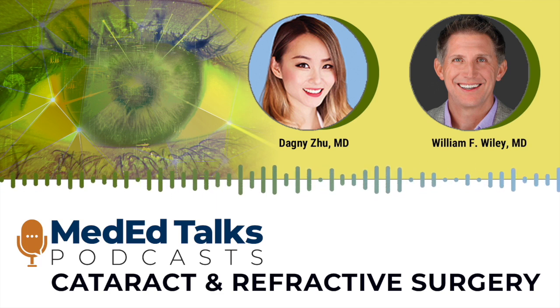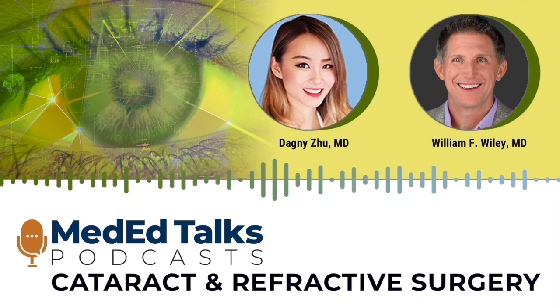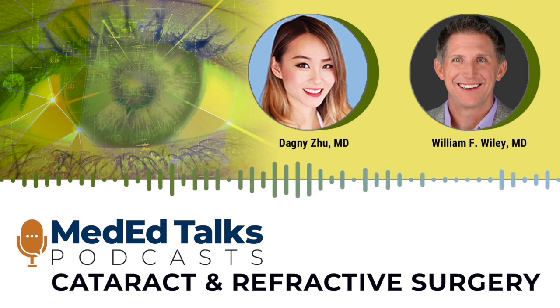Doing well, Dagny. Thanks for having me. We're honored to have you with us today to talk about a very important topic. It's super important to correct a patient's astigmatism to get them their best visual outcome, and we've come a long way in terms of the technologies that we have now.